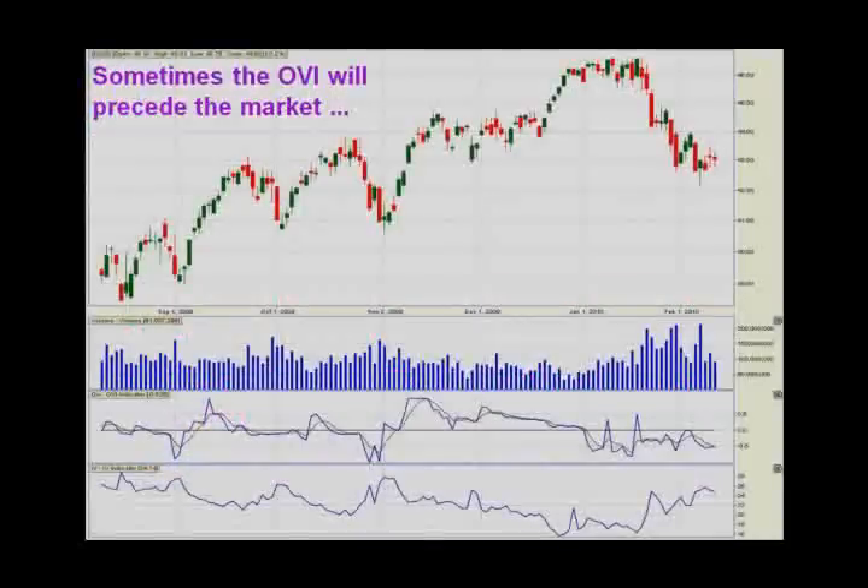Now sometimes the OVI will actually precede the market. Look at this chart — this is really interesting. Here we've got the NASDAQ going sideways, and the OVI is above zero. It's above the line — now it is drifting down a bit, but it's still clearly above zero. And look what happens to the stock price: it breaks up. That is a clear indicator that as the stock price approached the upper part of the resistance of that sideways channel, it was likely to go up.